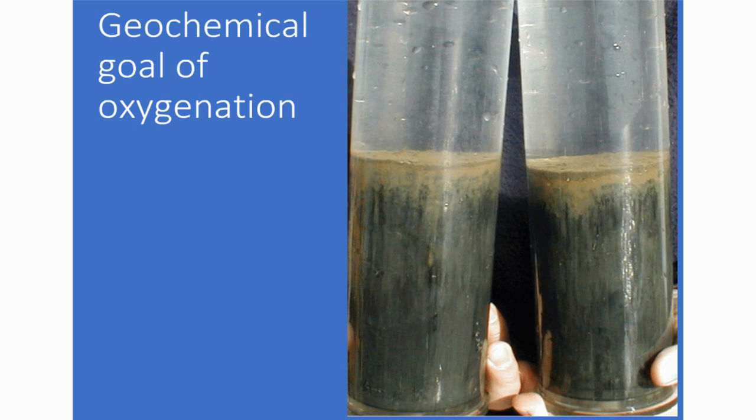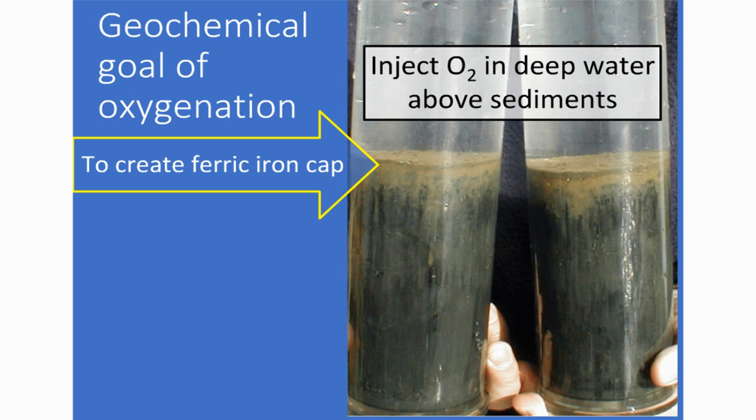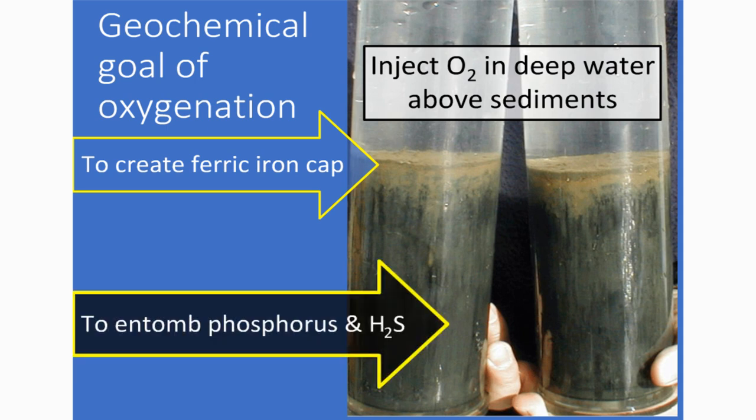The geochemical goal of oxygenation can be stated simply, though it isn't simple scientifically. Oxygen is injected in the deep water above the sediment to create a ferric iron cap to occlude phosphorus, hydrogen sulfide, and a few other things in the sediments. The whole purpose of oxygen is to keep the ferric iron ferric on top of the sediments; that ferric iron then reacts with the load. For instance, the reaction rate of iron and hydrogen sulfide is perhaps 10 to 100 times faster than straight oxidation of hydrogen sulfide. So it is, in effect, a permeable reactive barrier placed on the sediment surface.